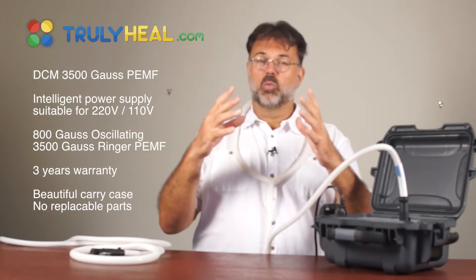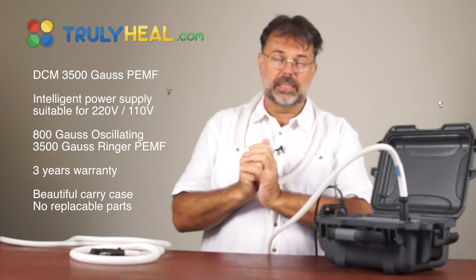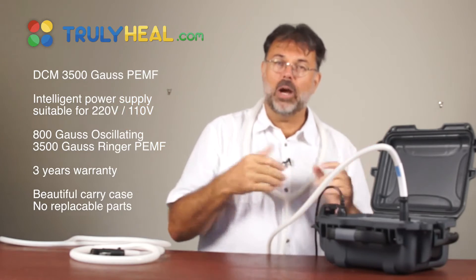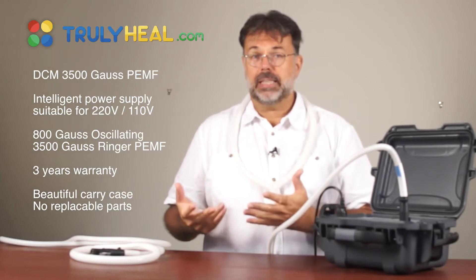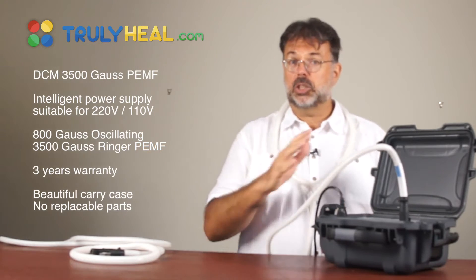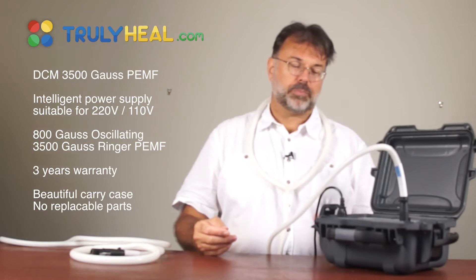This pulse has 3500 Gauss and jolts one massive effect through your body. Think of tuning forks — you hit one and the other sings along; that's the oscillating device. This one is like taking a club and hitting all cells at the same time. That's why ringer devices have faster results — their effects are more immediate, with a 'wow factor,' whereas oscillating devices take a few days to reach the same end result.